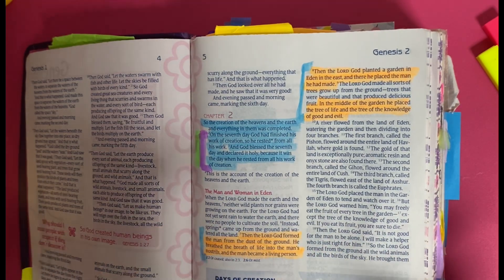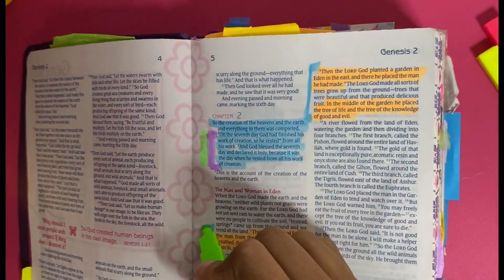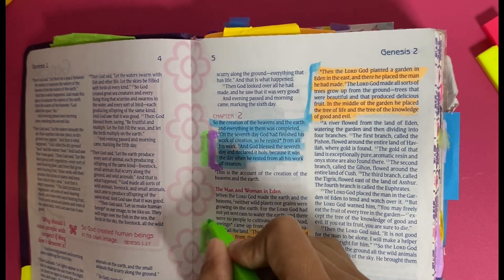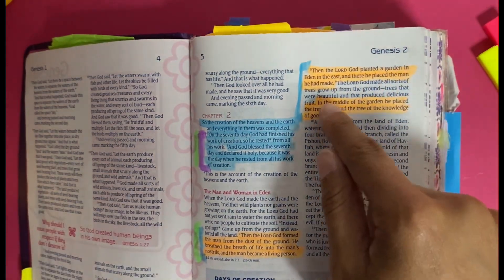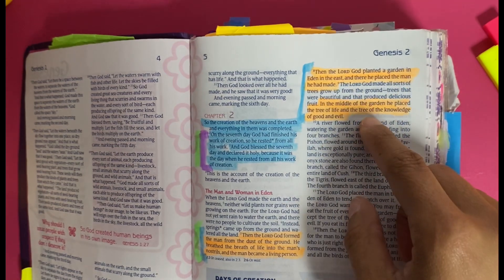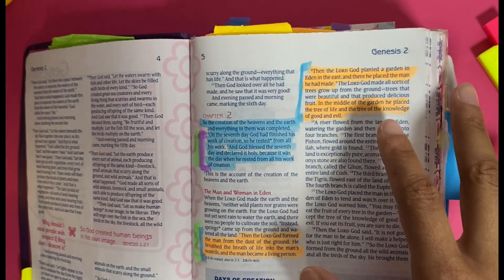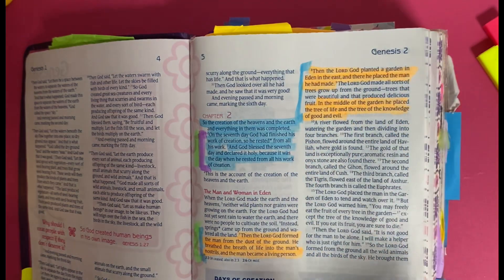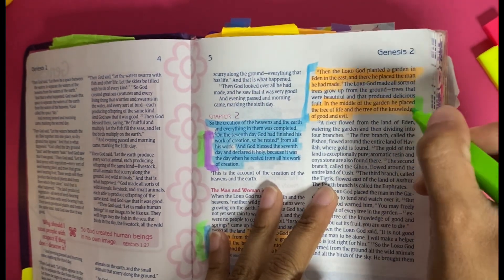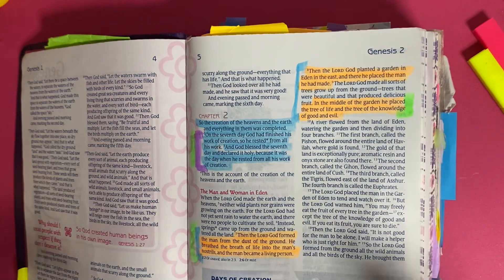For verse 7 — 'Then the Lord God formed the man from the dust of the ground, he breathed the breath of life into the man's nostrils, and the man became a living person' — I am going to highlight this in green because I'm so glad that the Lord God decided to breathe his breath of life into me and create me. This is going to be a very big prayer point. Then for the last verses, I'm going to highlight in green as well, asking God to keep me from evil — from falling like Eve did — so I can stay from temptation, sin, and evil.